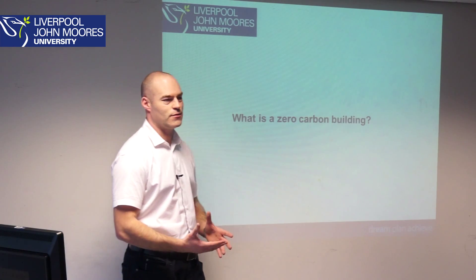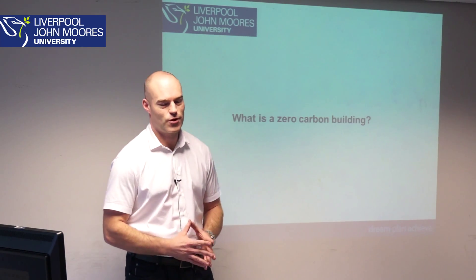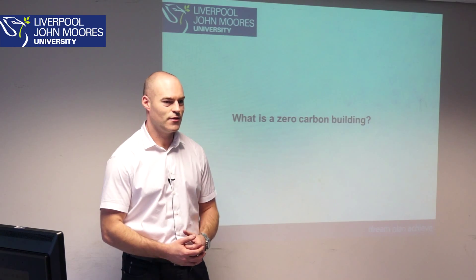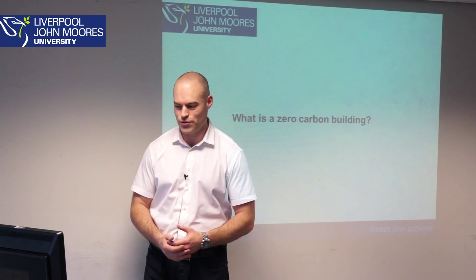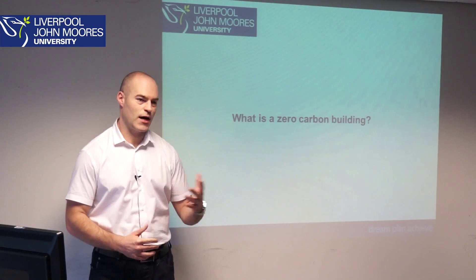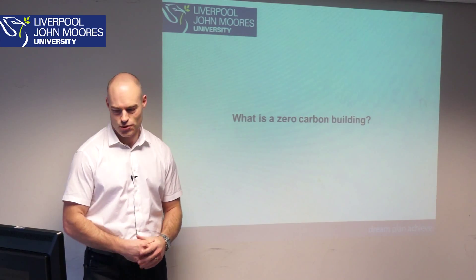So what does it mean to be zero carbon, and what is by definition a zero carbon building? It's an interesting debate and an interesting topic which is receiving quite a lot of interest from housing developers, government officials, and so on.